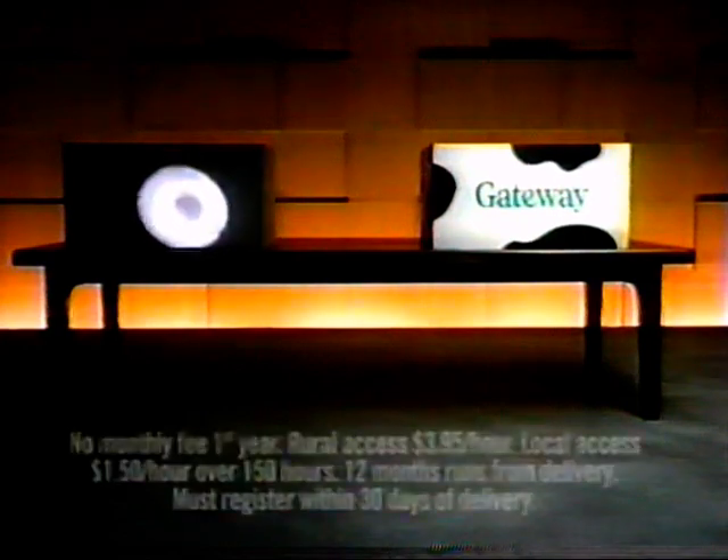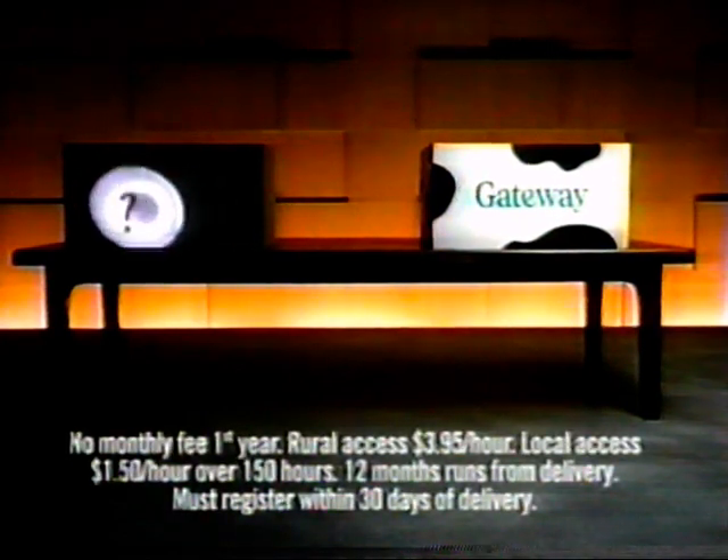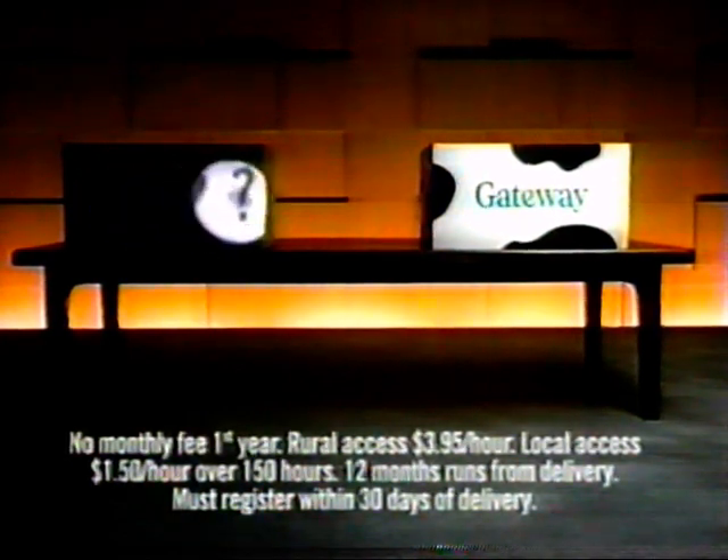When you buy a bargain basement PC, what you're really buying is a mystery box. Will there be a monitor? Probably not. Lots of software? Ha! A year on the Internet, 24-7 tech support? Dream on.